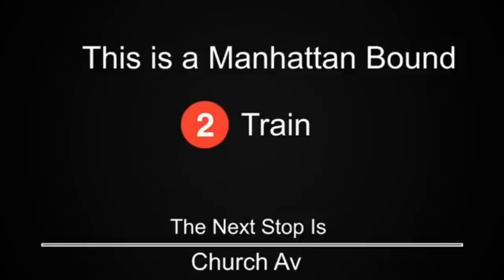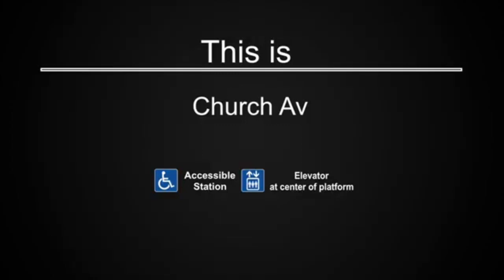This is a Manhattan-bound 2-train. The next stop is Church Avenue — an accessible station. This is Church Avenue. The elevator is at the center of the platform.